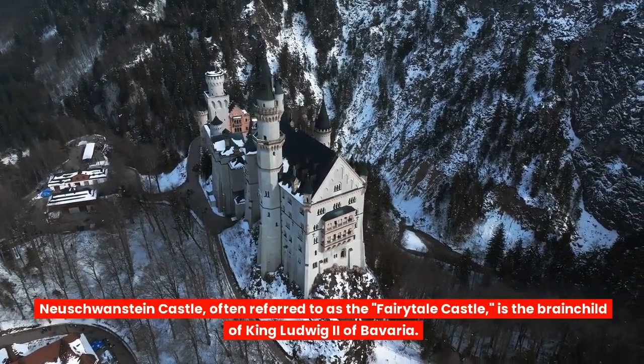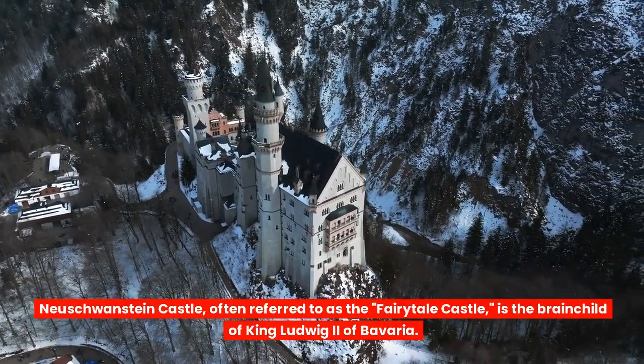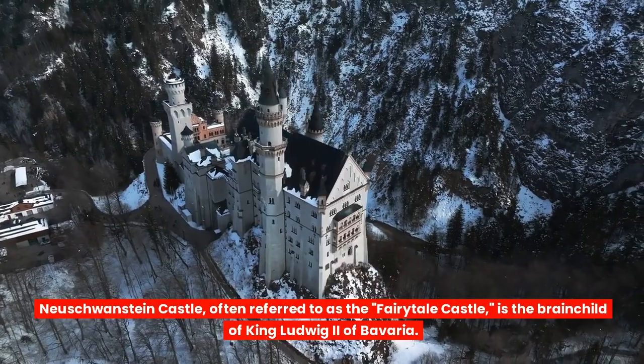Neuschwanstein Castle, often referred to as the Fairytale Castle, is the brainchild of King Ludwig II of Bavaria.